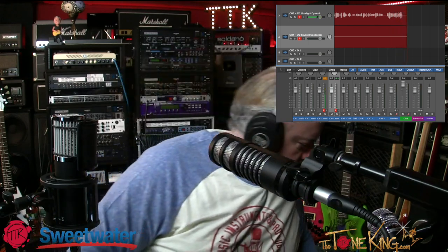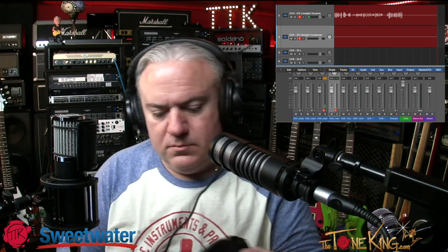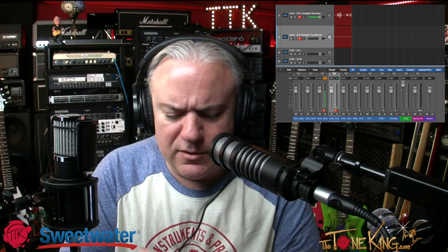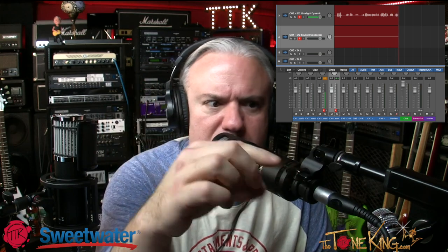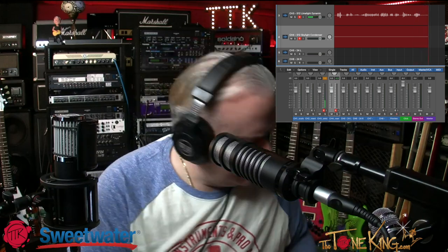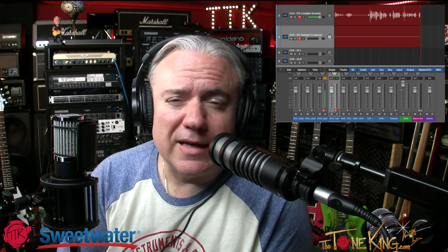It comes with a nice carry bag — it looks like leather — and that little adapter for different mic stand types. Overall I really like this. A lot of times when I do demos, in post I have to go remove floor noise and background noise, but with this I'm not hearing it at all in my headphones. It sounds really focused, which I really like.